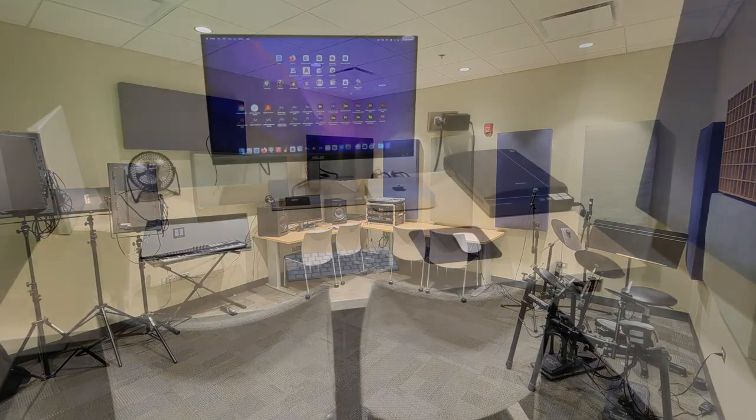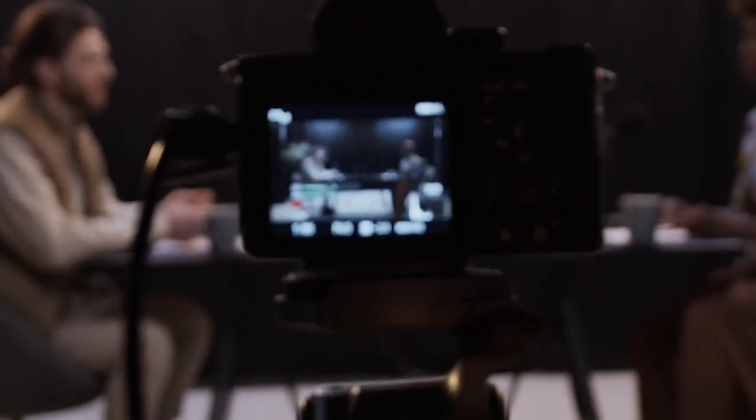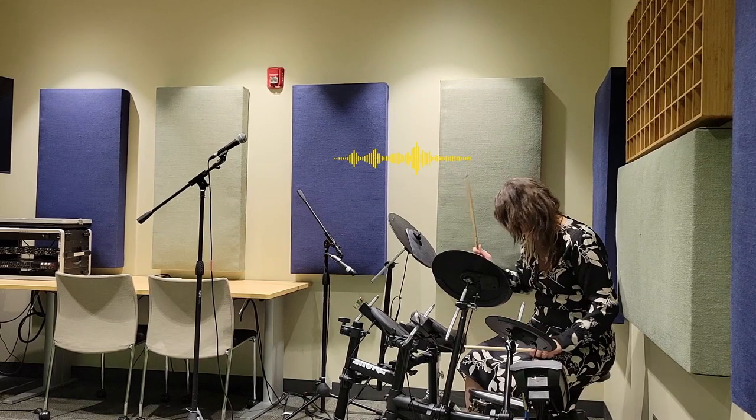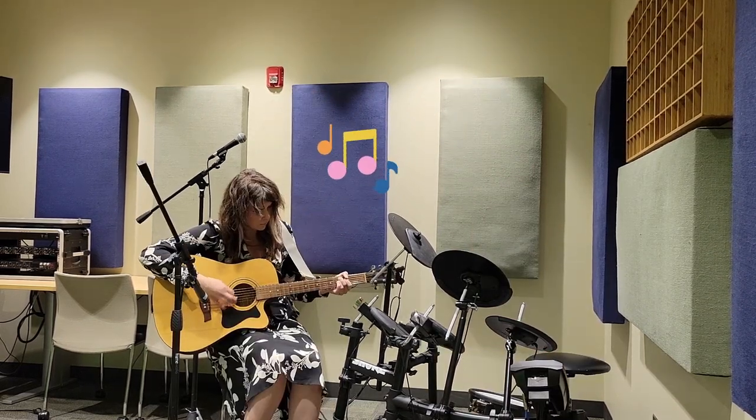Some ideas to help kickstart the possibilities of this space include filming a video for a class project, taking professional quality product photos for your company, recording a song or a podcast, or digitizing a VHS. The Creative Studio is here to help bring all your ideas to reality.